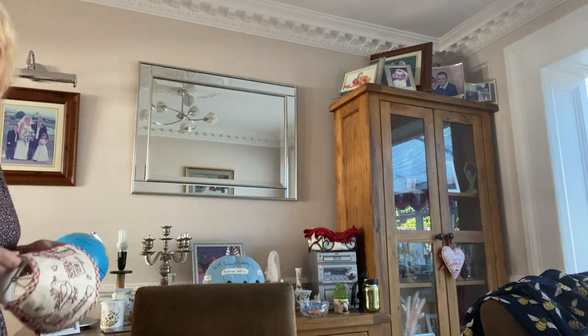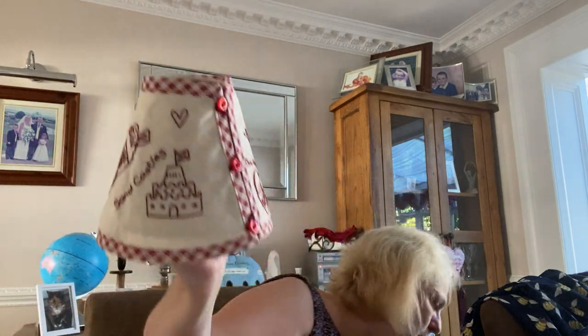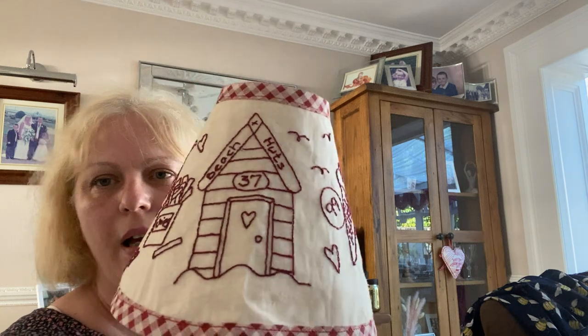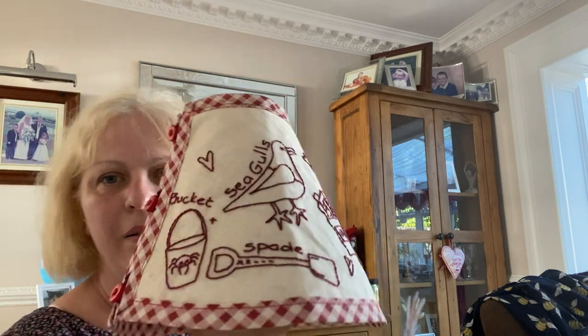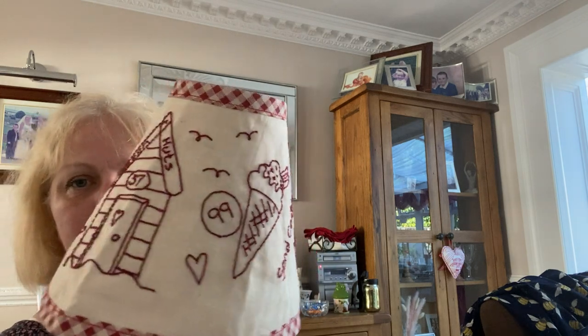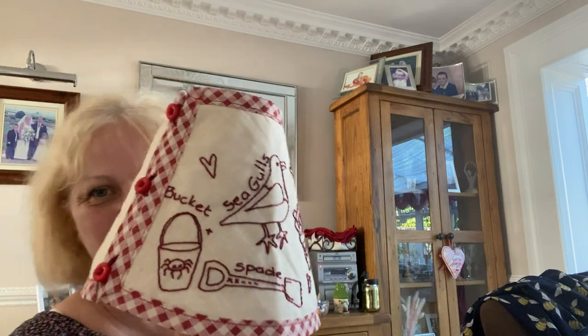Next up — so let me just get this. I got a message saying my delivery from Dandelion Designs was on its way and I'd forgotten that my lampshade club was due. So this is the summer lampshade — it's all summer themed. We've got a sandcastle, an ice cream, a beach hut, chips, a seagull, and a bucket and spade. I think that is absolutely beautiful. I really, really loved stitching this one up — it's really pretty. I have got some other red work to show you as well.